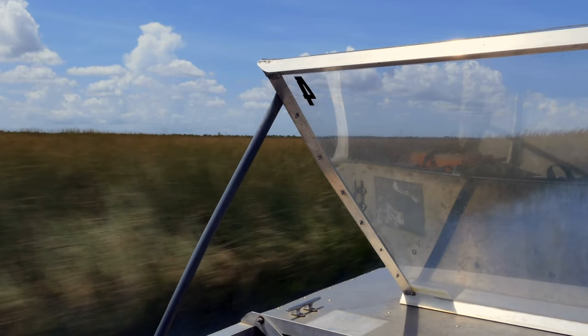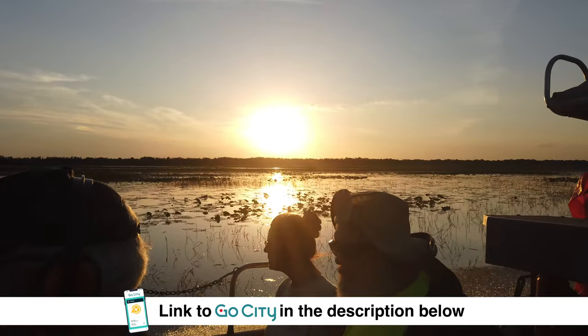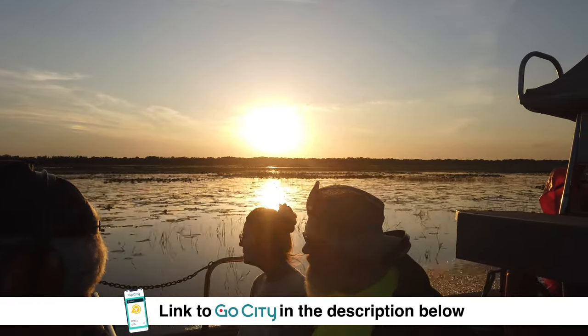If you would rather take an airboat, you can save money by getting yourself the Go City Miami Pass. We will leave the link in the description below.